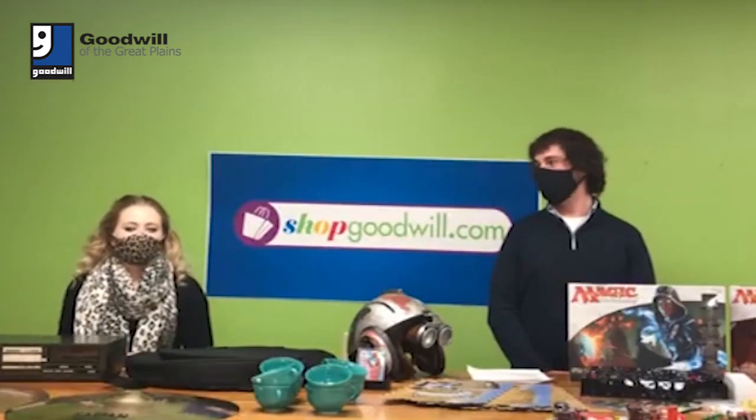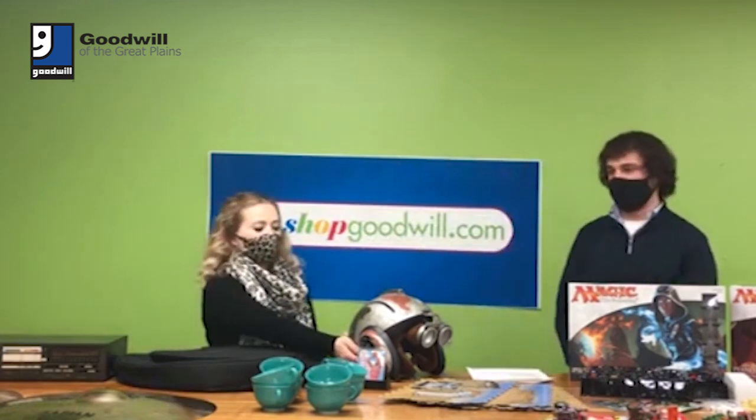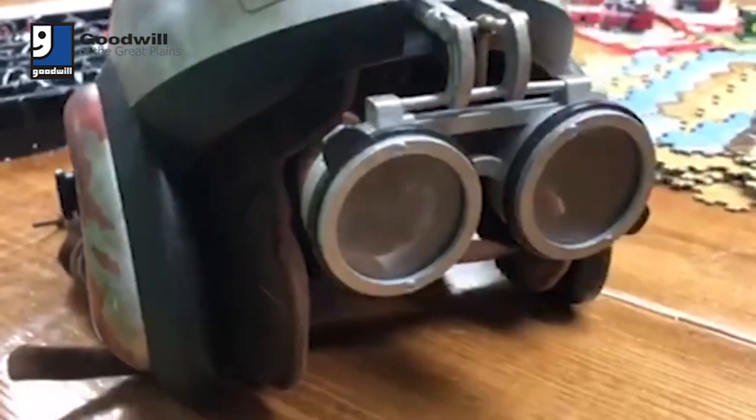Hey everyone, my name is Carissa, and my name is David, and we are from the Goodwill of the Great Plains. So this next item is an Anakin Skywalker replica helmet. It looks exactly like it does in the film. So great find on shopgoodwill.com.